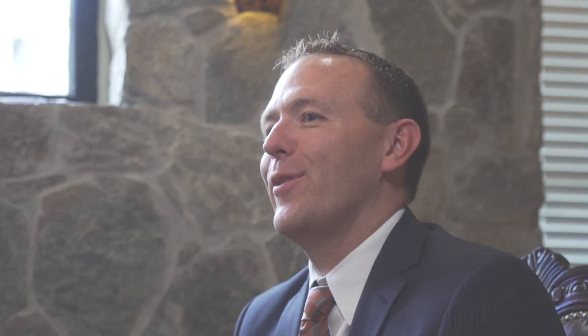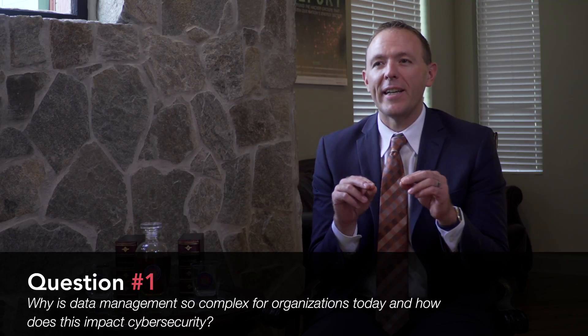Hi, I'm Mike Ainsworth, ICIT Fellow, CISSP and Director of Field Engineering for SkyHigh Networks. To put it simply, the cloud has permanently and fundamentally forever changed the way people think about working with data.